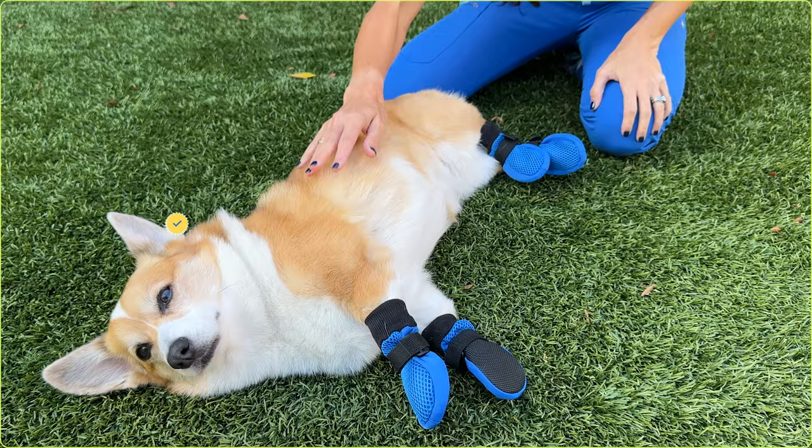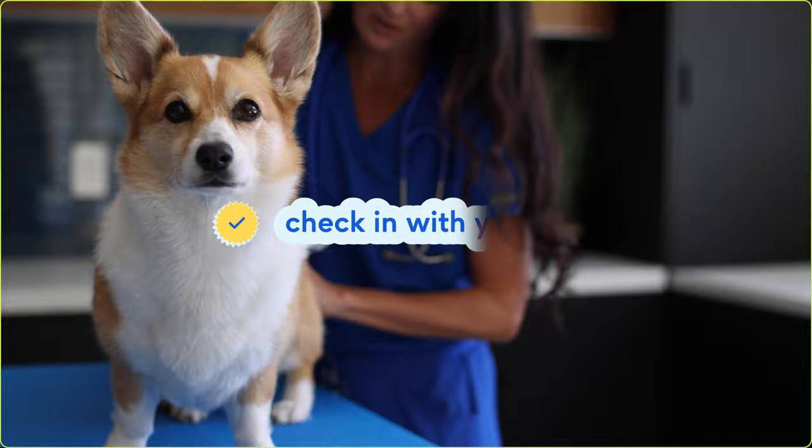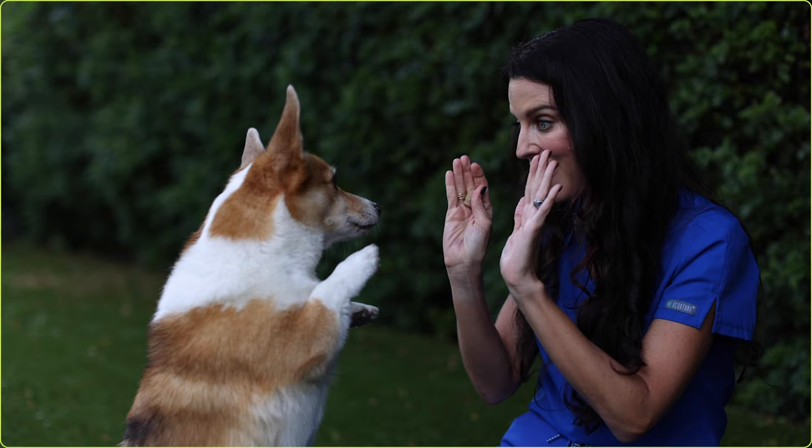Place protective booties or a paw salve, like Musher's Secret, on your dog before any walks to prevent paw injuries. Bring your dog for regular veterinary visits to ensure their joints and internal organs remain healthy. And keep your dog's nails trimmed to prevent broken toenails and allow them to grip the ground better. As pet owners, we all want our dogs to live happy and as pain-free as possible. So if you notice any changes in their gait or if your dog suddenly starts limping, it's a good idea to have them checked out as soon as possible. Chibi and I hope that these tips were helpful — make sure to like this video and subscribe to our channel for more pet health tips.